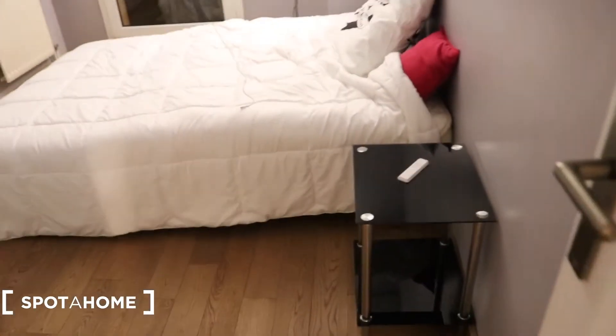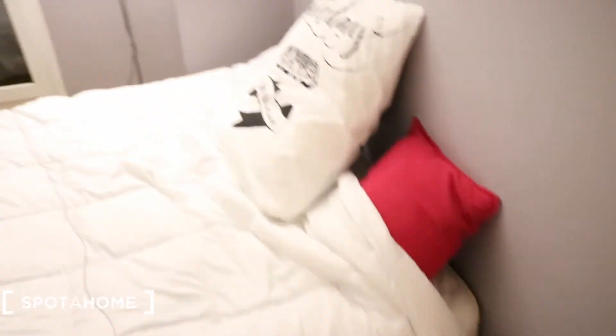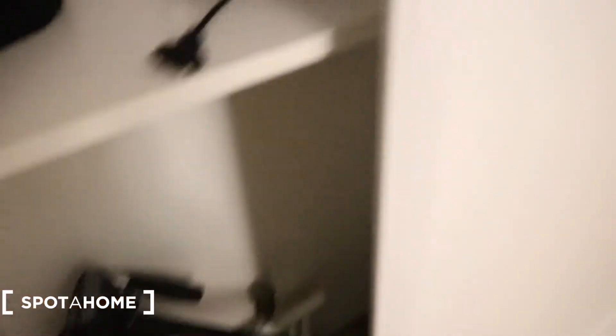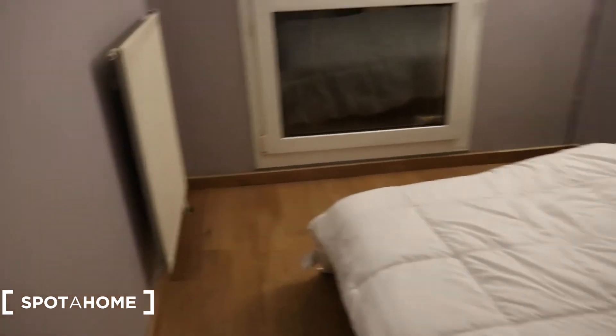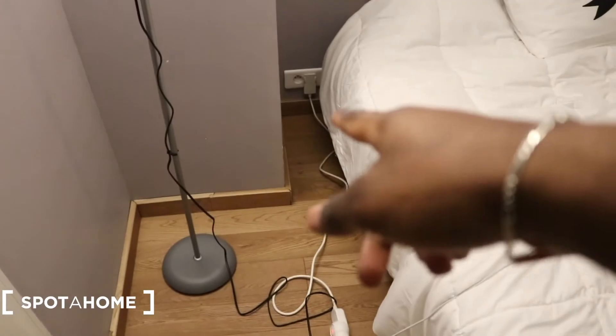So this is bedroom number one. As you can see, it's a special room. Here you have access to your clothes. It's very interesting, very spacious. Here you have access to charge your phone, your laptop, or other devices.